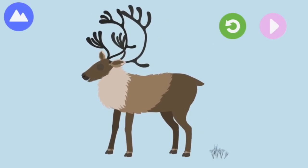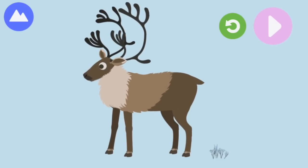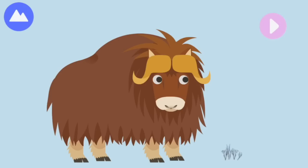Antlers — caribou antlers fall off each year. And then another Arctic land animal is the musk ox.